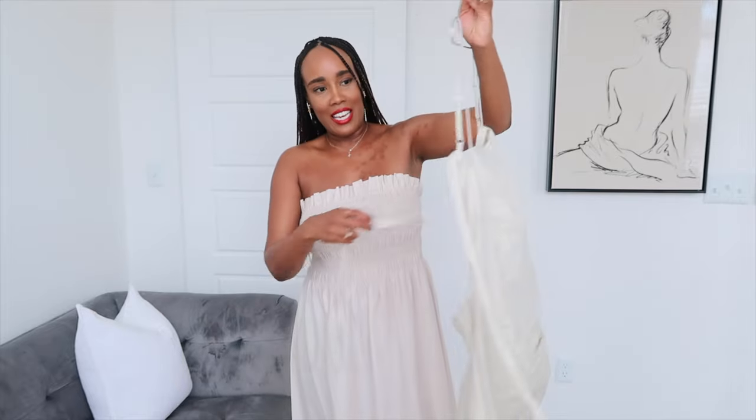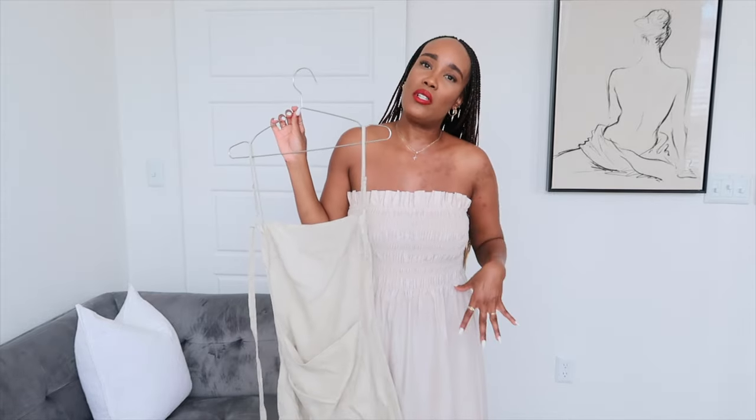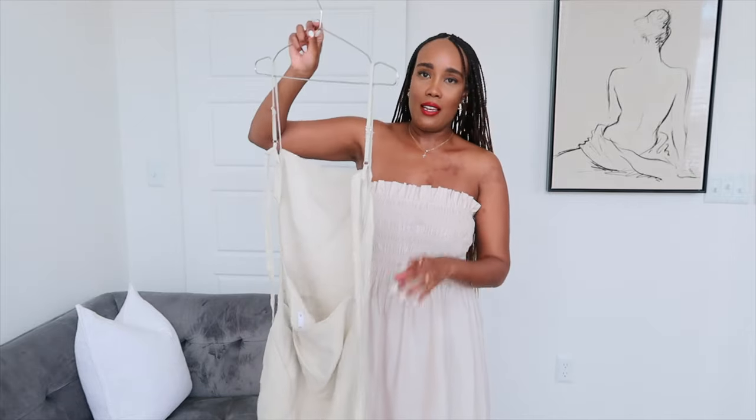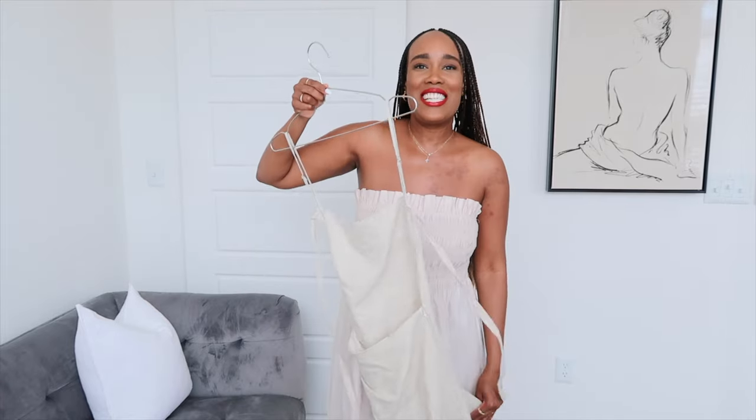If you are somewhere that gets chilly, I would wear it with a linen trench coat in the same color for that monochromatic look — it looks so elegant, beautiful, and classic. This dress has a zipper on the side and it's very easy to wear. I got it in a size 38 — I actually sized up because I was worried the hip area wouldn't fit, and I'm happy I did. It fits absolutely beautifully.